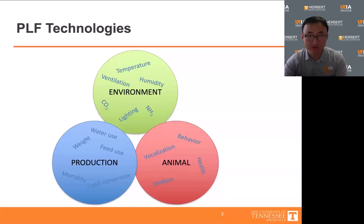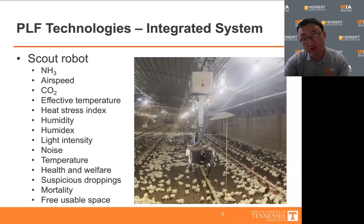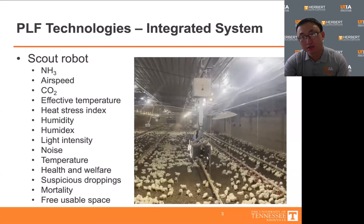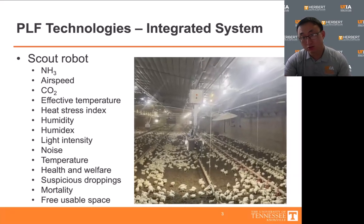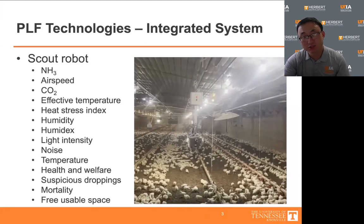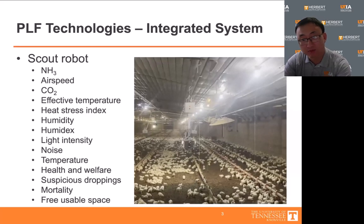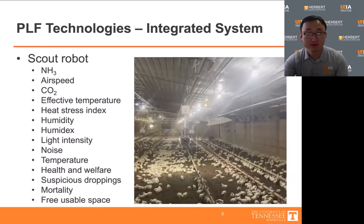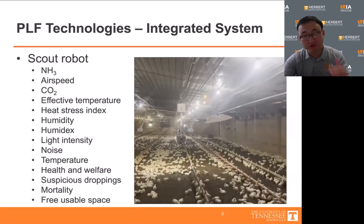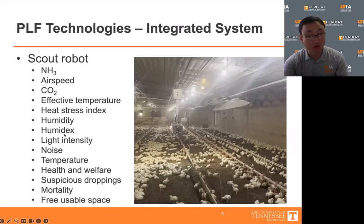It would always be best to have an integrated system that can monitor all these aspects. Here is an example — the Scout robotic system — that can monitor environment, production, and animal data at the same time. UT purchased this system from EBCO two years ago and installed it in a chicken house in collaboration with a local producer. It is a ceiling-mounted system that roams and scans the entire chicken house once every two to three hours and can continuously monitor a list of 14 parameters.